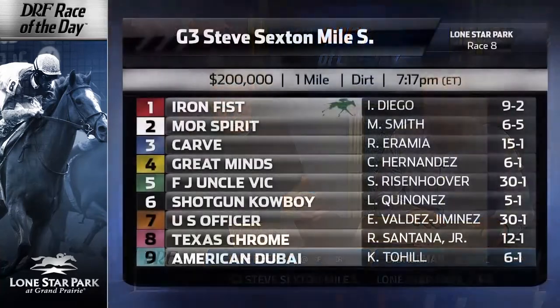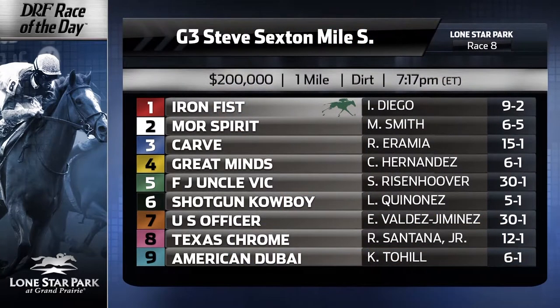Hi everybody, Dan Ullman, Mike Beer, the DRF.com Formulator Race of the Day for Sunday, May the 7th, race number 8 at Lone Star Park. It's the Grade 3 Steve Sexton Mile. Remember to head on over to the Race of the Day page on DRF.com, download those free Formulator past performances, and handicap along with us as we take the Grade 3 Steve Sexton Mile in post-position order.